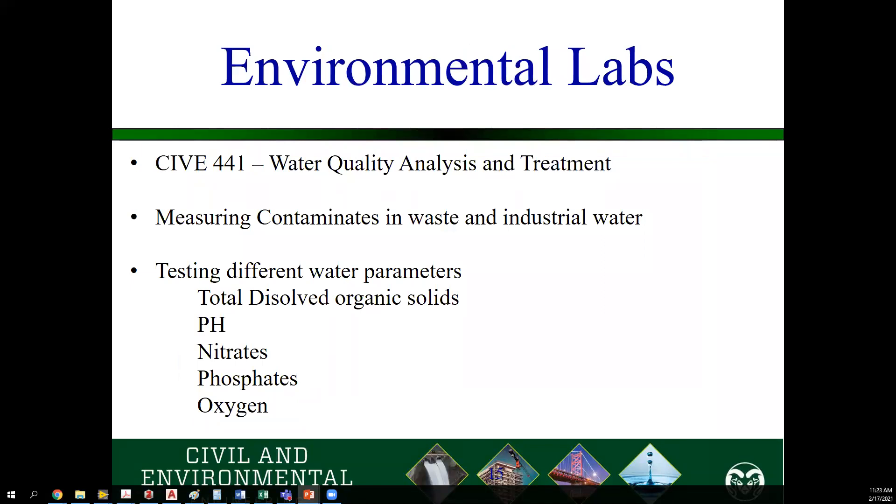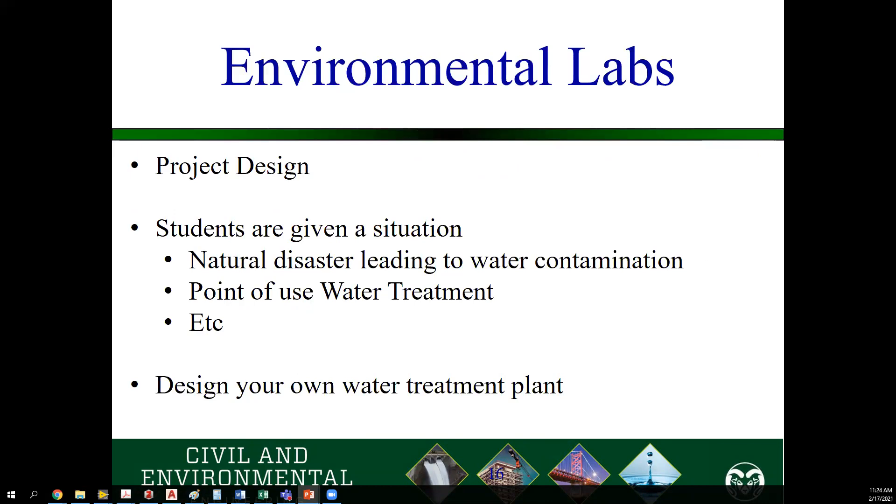One of the classes you will take is CIVI 441, Water Quality Analysis and Treatment. In CIVI 441, you're measuring a whole bunch of different values of water: total dissolved solids, pH, nitrates, phosphates, dissolved oxygen. You will learn about the different equipment required to take these readings, how to use them, what they mean, and what is acceptable for, say, drinking water versus industrial water. As part of that class, you will have a project. We don't always just give you the lab and tell you to show us the results — we want you to design an experiment yourself. We will give you a scenario such as a natural disaster has occurred, or you're out backpacking and taking samples from a lake when a bear attacks your camp. Then you have to design your own water treatment plant using the materials you may have on site.